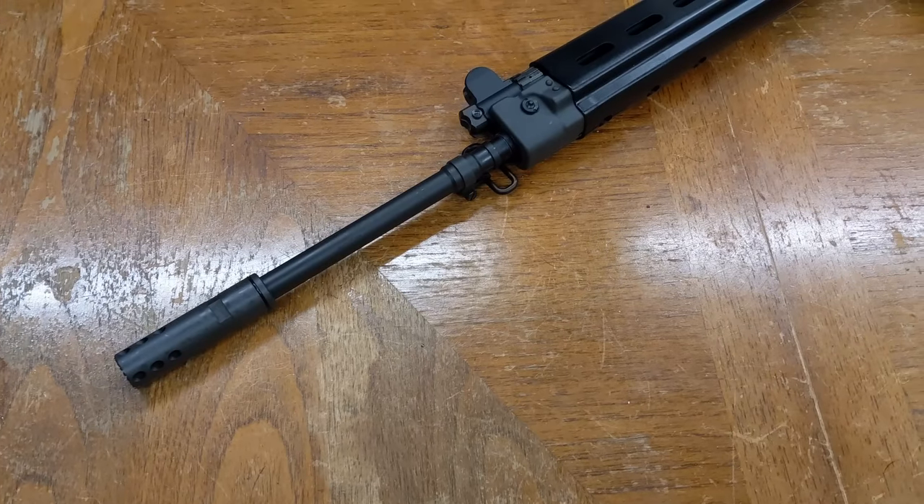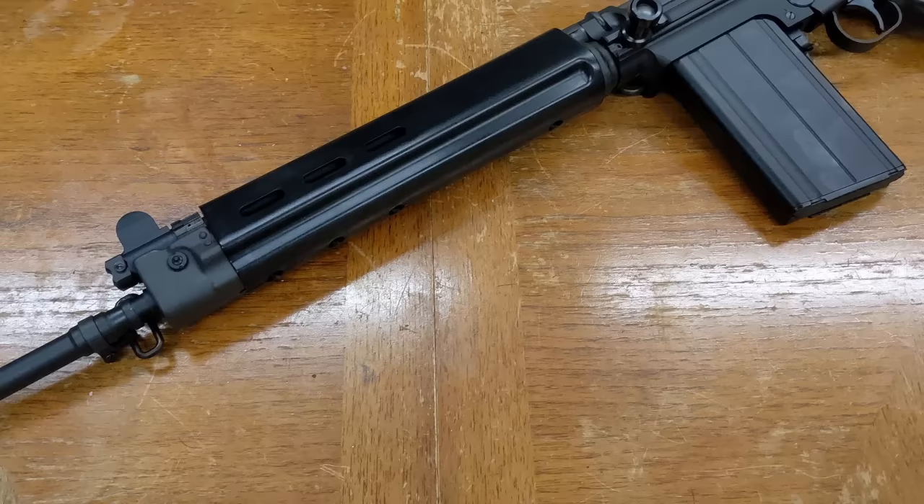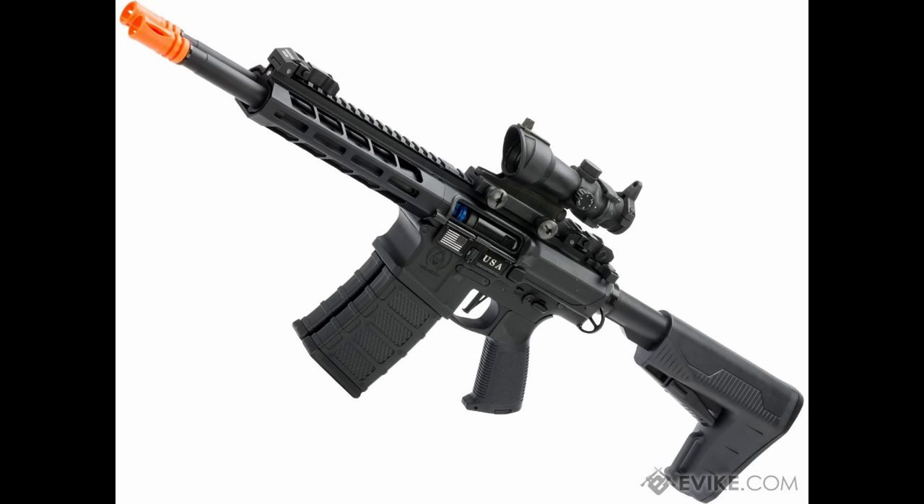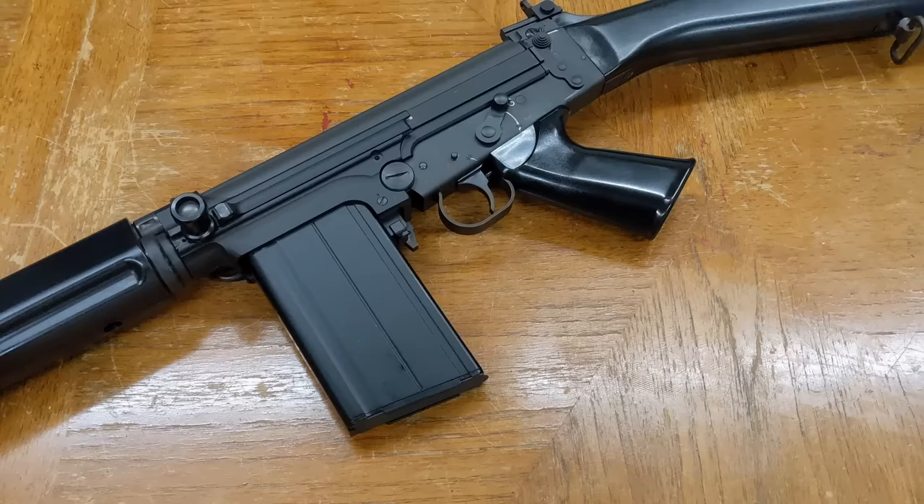Once known as the right arm of the free world and still a common sight in brushfire wars, the FAL is one of the most widely used rifles of the 20th century. The fact that it's so rare in airsoft may be because manufacturers have been busy with so many other products more widely demanded by players, but here we are at last. Today we're reviewing VFC's gas blowback version of everyone's favorite boat oar.